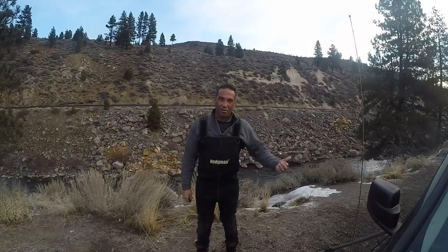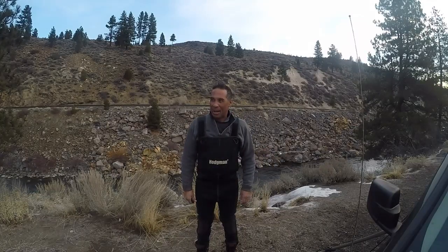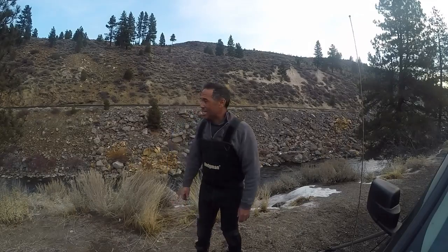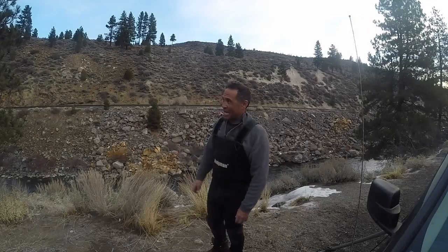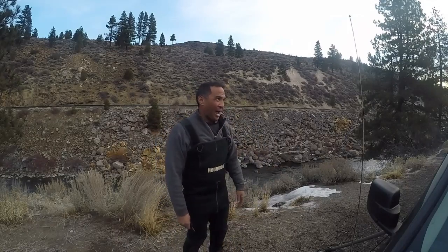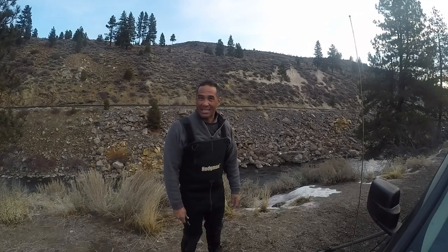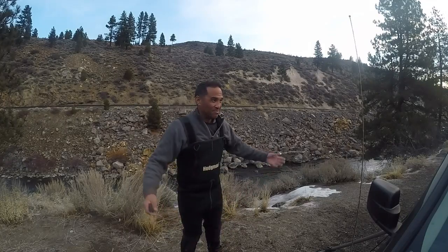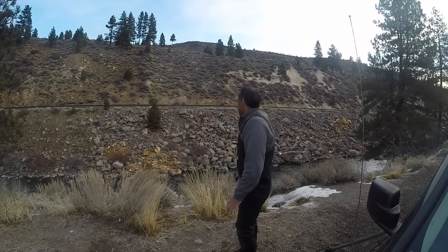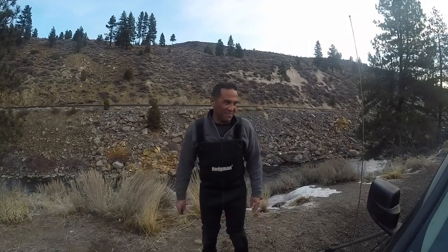I'm gonna go try to get down there and get some fishing in. I might have to drive a little bit lower. But I'm gonna try to get this in because next week it's gonna start snowing again and they could shut this down for the rest of the year as far as safety goes. I'm alone down there and I don't want to get wet and fall in the river. Next thing you know the raccoons are eating me. So I'm gonna go down there and try to fish.